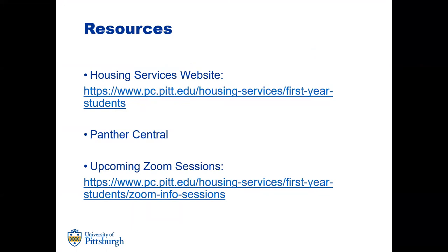As an incoming student or parent, these resources are available to you. We post information on our housing services website linked here. Panther Central is also a great resource — they're open 24/7 and you can email, chat, or call them. If they can't answer your question, they'll forward it to my housing team. There's also an upcoming Zoom session next week, which is our last one on the calendar. If you have questions that would benefit everyone, feel free to drop by or register. Prior Zoom sessions are also available on our website.